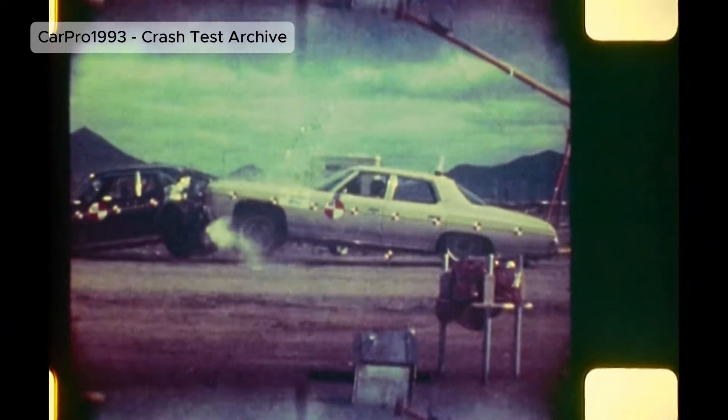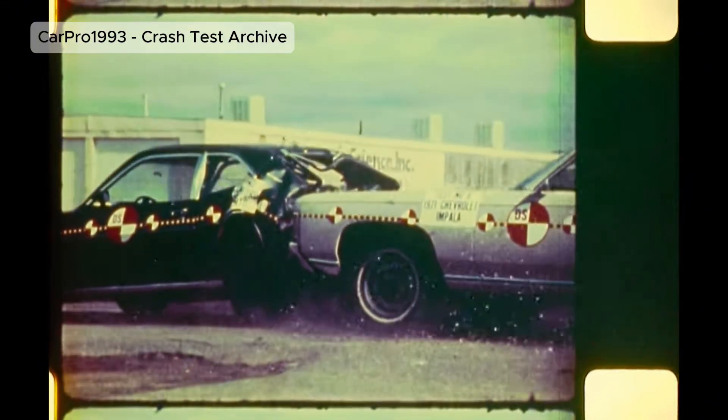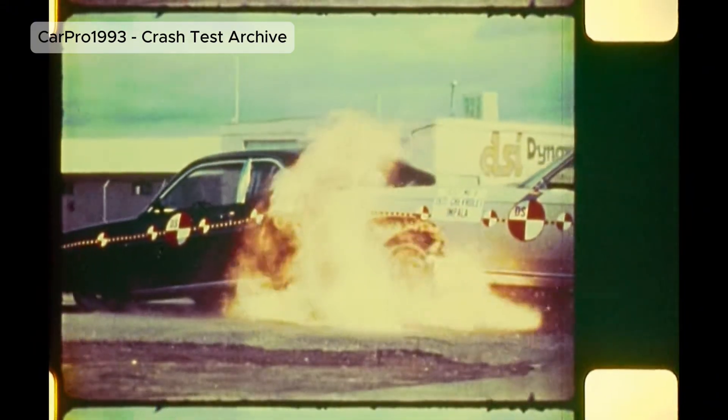Ford Pinto. A shocking test showed the Pinto's fuel tank could explode in a rear collision. After public outrage, global fuel system safety standards were completely reworked.